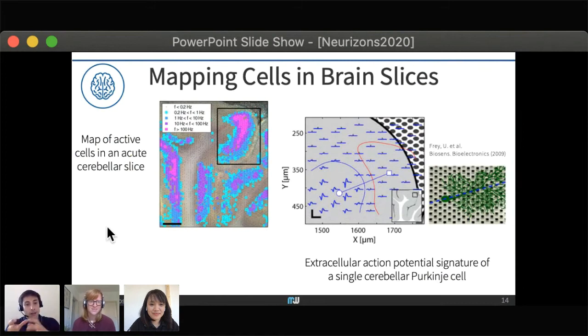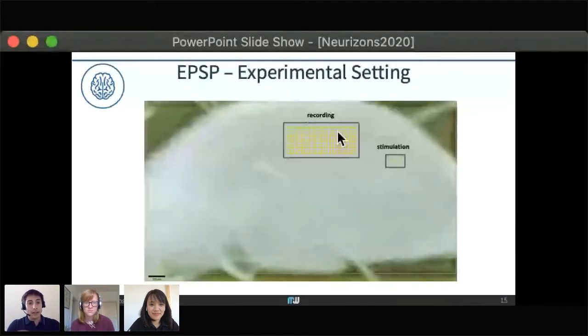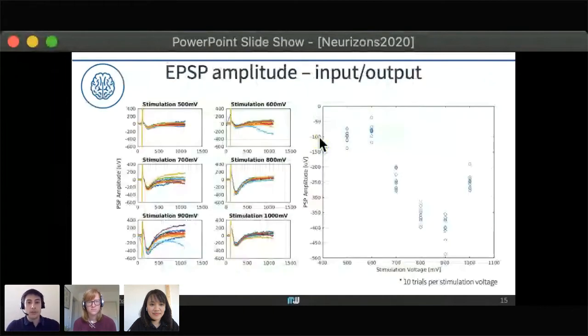Even in slices, you can investigate at the single-cell level thanks to our system's extremely high sensitivity. Using cerebellar slices, we tracked Purkinje cells, which have a very characteristic signal shape: very strong negative signals at the soma and positive signals corresponding to the dendritic fan. This lets you understand how the cell is orienting inside the slice. Based on this, you can also perform stimulation experiments — sweeping stimulation voltage — and understand how the cells respond to each voltage level.